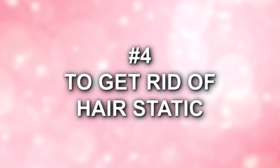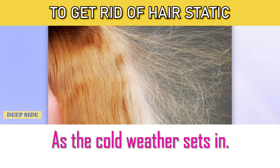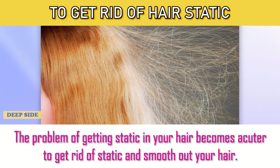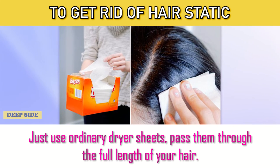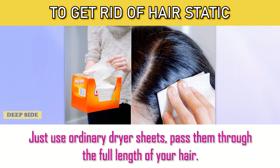Number 4: To Get Rid of Hair Static. As the cold weather sets in, the problem of static in your hair becomes more acute. To get rid of static and smooth out your hair, just use ordinary dryer sheets — pass them through the full length of your hair.